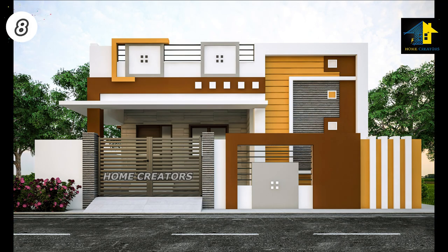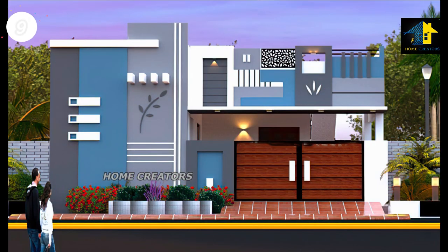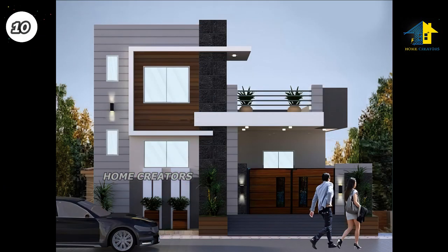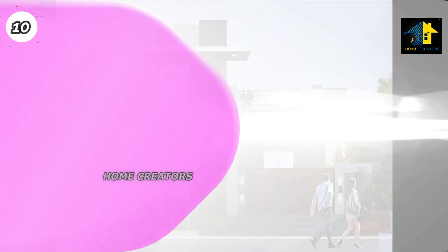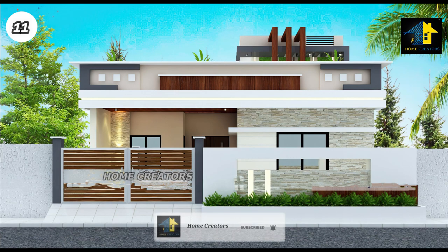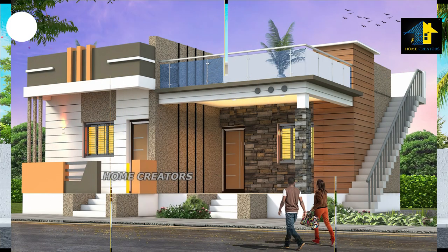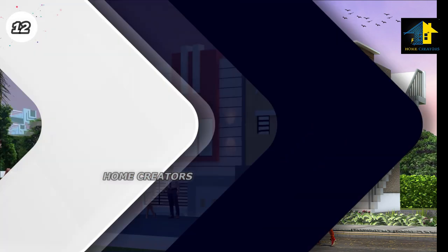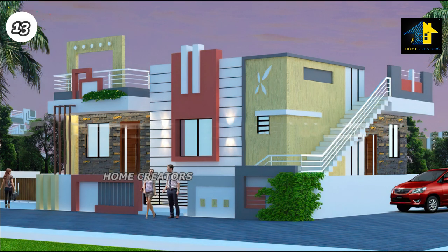Design Number 8, North Facing House. Design Number 9, East Facing House. Design Number 10, South Facing House. Design Number 11, West Facing House. Design Number 12, South Facing House. Design Number 13, North Facing House.